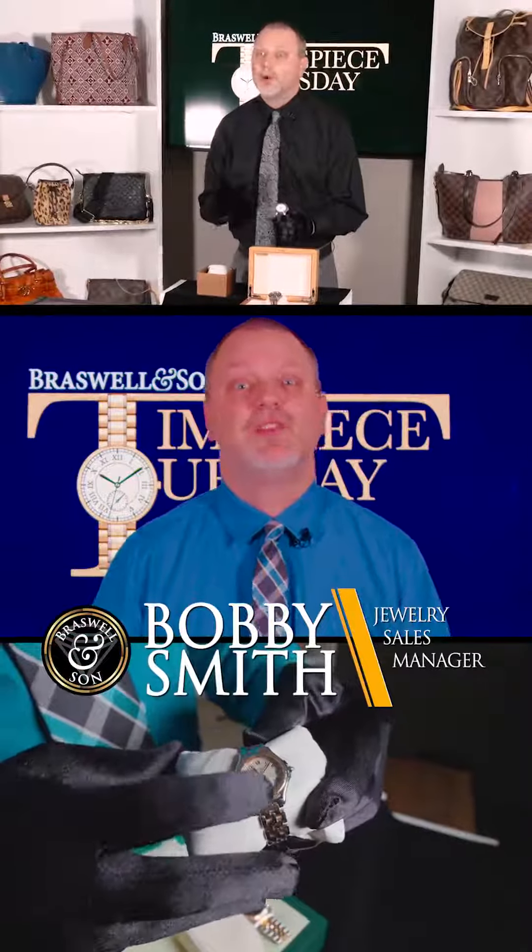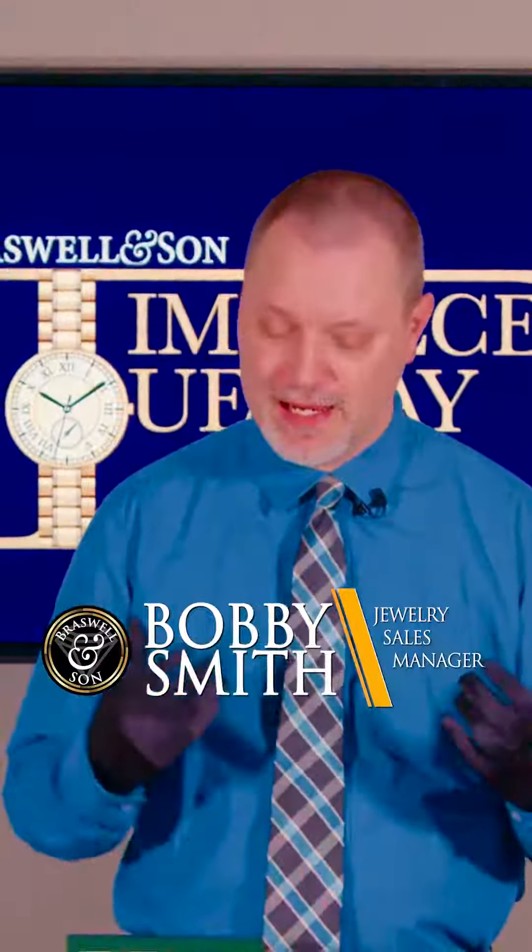Hey, Bobby at Braswell and Son. Thank you for joining me for Time Piece Tuesday. Ladies, men, three weeks away till Valentine's Day. Have you gotten that perfect gift for her yet? Have you gotten that perfect gift for him yet? We got to look at it both ways.